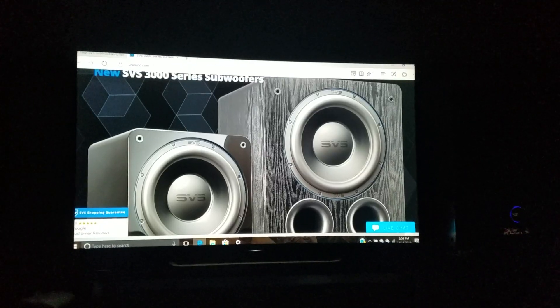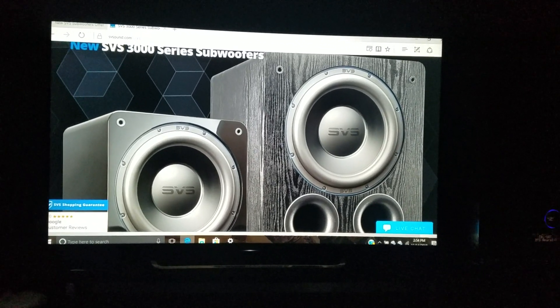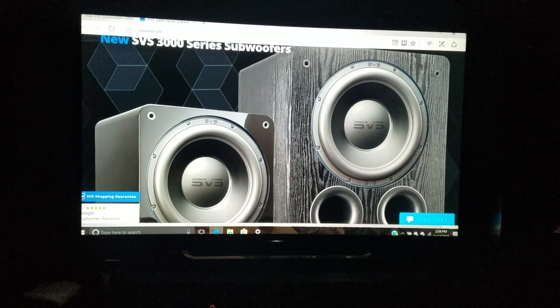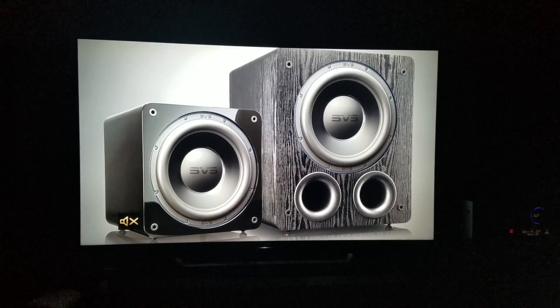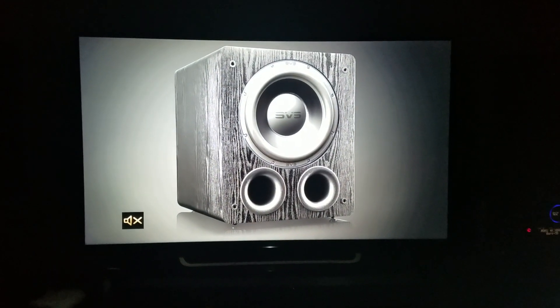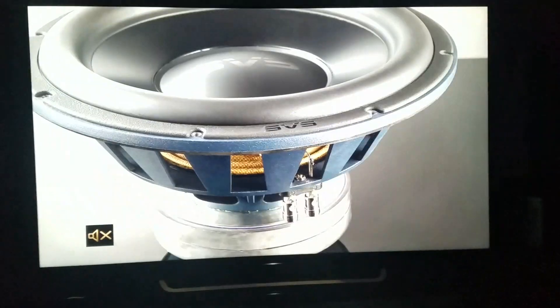SVS is here to help. For those of you that aren't aware, SVS has just launched their new 3000-series subwoofers, and I think this time it's going to be a real game-changer. Just check it out. SVS has long dominated the market with their subwoofers in home theater. In fact, the release of their 16 Ultra Series subwoofers were worldwide award-winning. But this is the world's first SVS dual-ported 13-inch subwoofer.